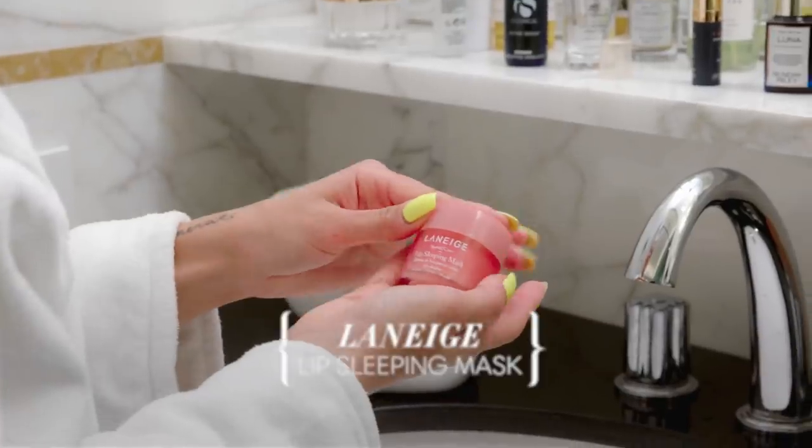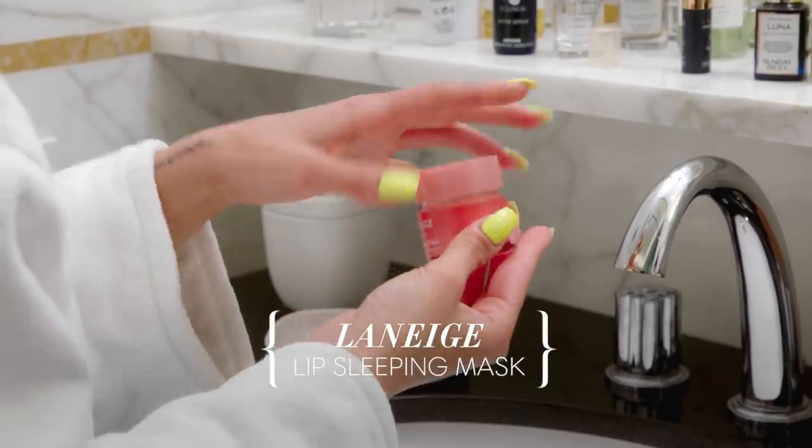I'm obsessed with this — it's Laneige, it's a lip sleeping mask. I just put a good chunk on all over. You wash it off when you wake up in the morning and it just gives your lips everything. Everything needs to get moisturized, even them lips.